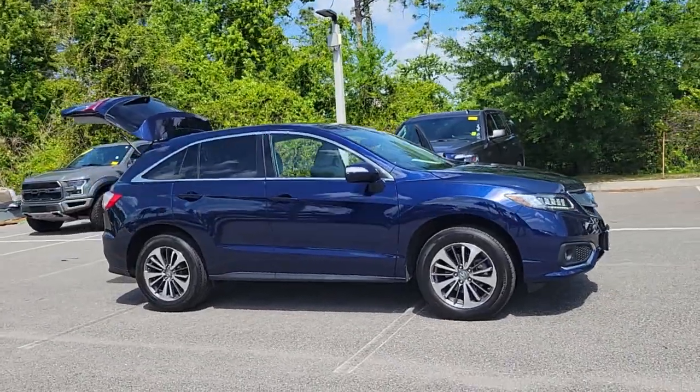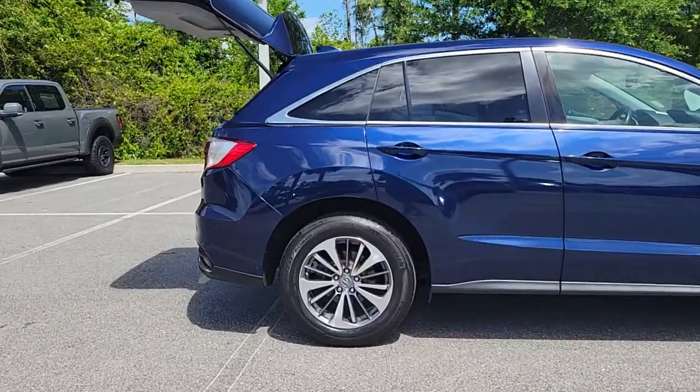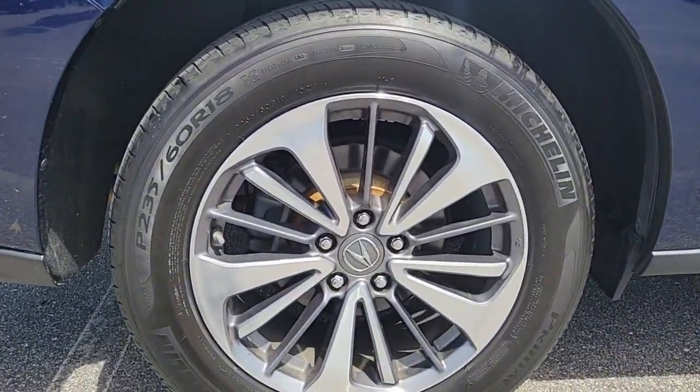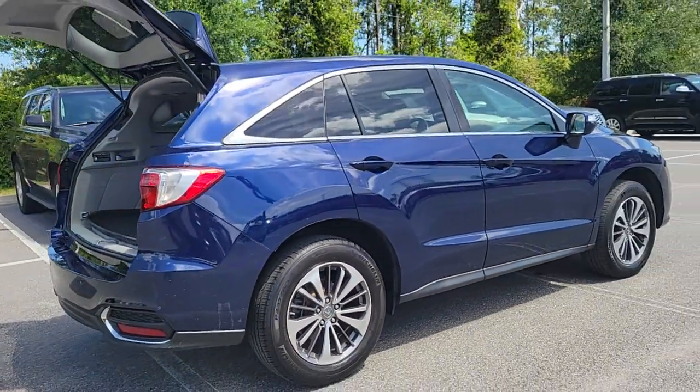You will love the features of this 2018 Acura RDX. With less than 60,000 miles on the odometer, this vehicle stands out from the rest. You'll be sleek, safe, and smooth in the RDX Luxury Crossover SUV.